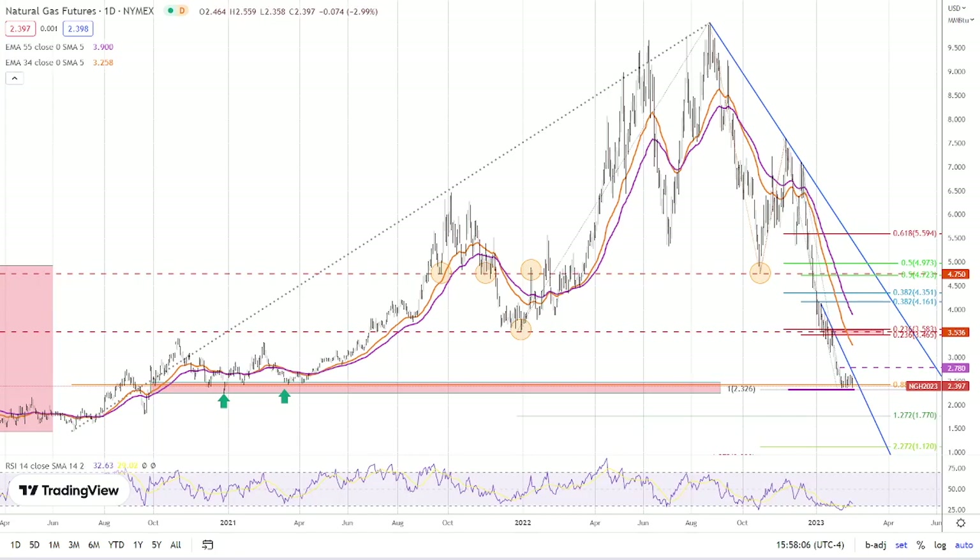Hello, traders. This is Bruce for FX Empire, and we're taking a look at the natural gas chart. Not too much change here — it's getting quite repetitive as we go up and down within this narrow range. We have come up from being very oversold, but prices — that's one potentially minor bullish sign, but very minor.